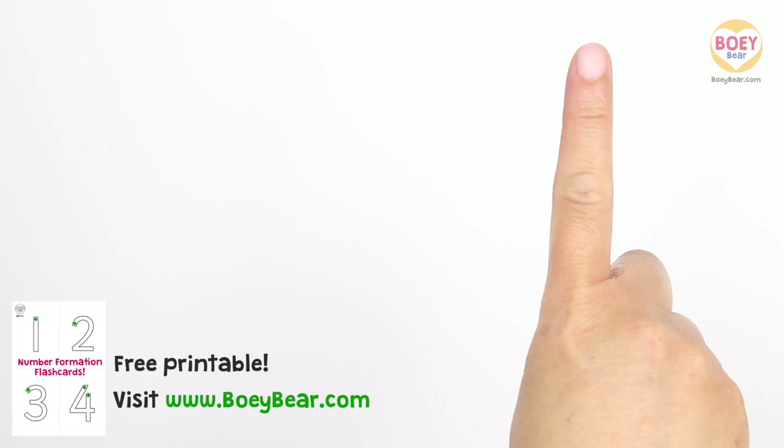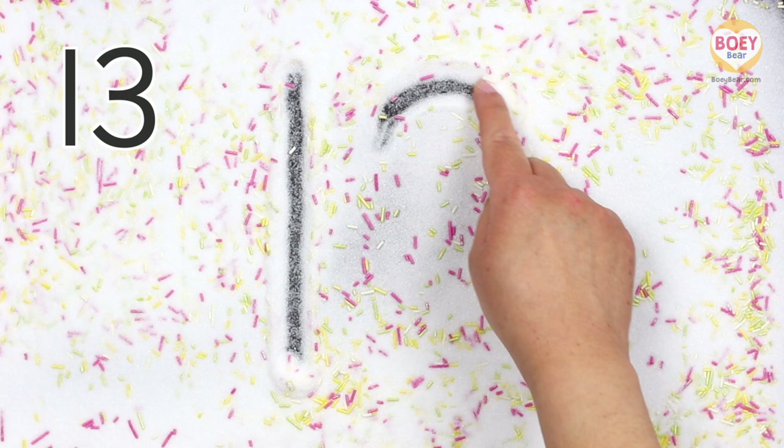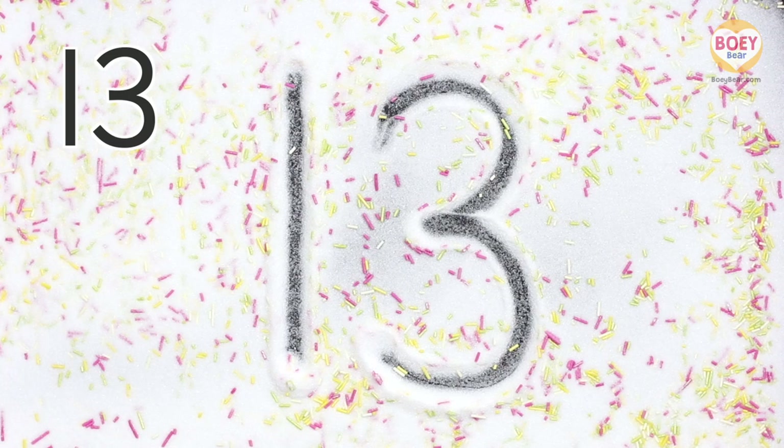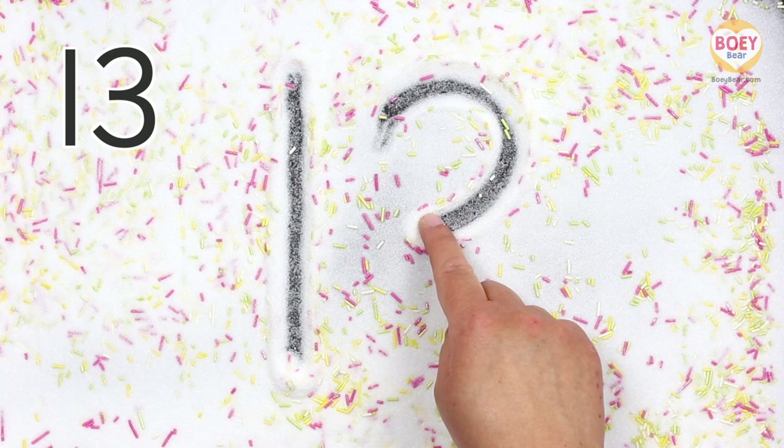Here's how you write it. Get your finger up in the air and copy along. Ready, steady, go! The number 13 is made up of a 1 and a 3. To write the 1, start at the top and go straight down. And now the 3: start at the top, curve round to the right, then curve round again. Let's do it again, but a bit faster — copy along with your finger in the air. Well done!